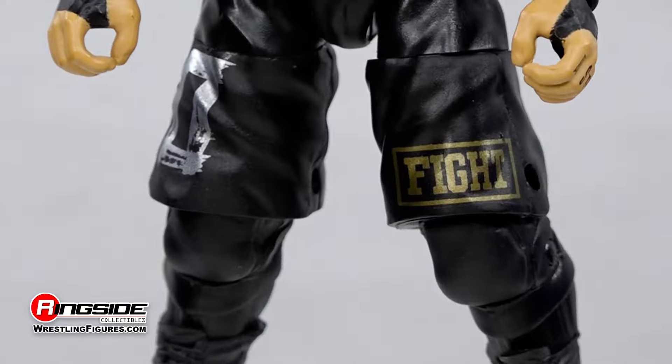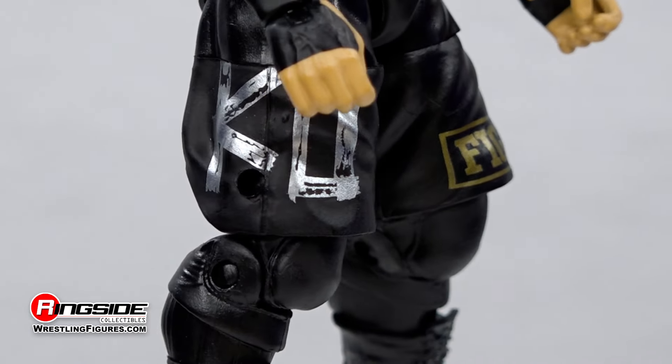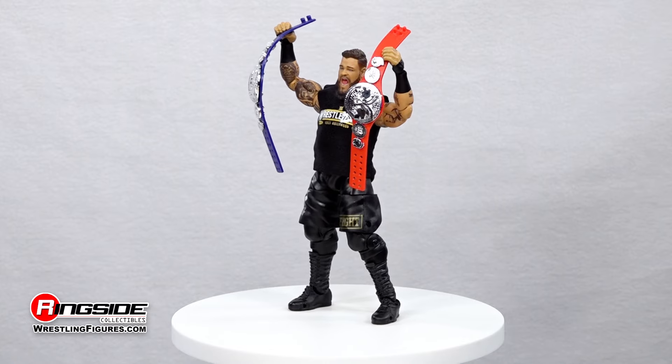The remainder of the former Universal Champion's gear consists of a pair of KO fight shorts, molded knee pads, and black lace wrestling boots.